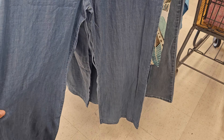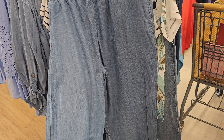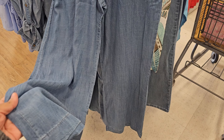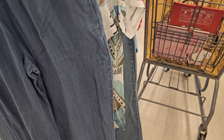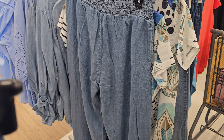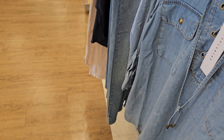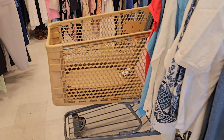These pants are wide-leg, nice and flowy — perfect for summer since they won't stick to you. You could pair them with a Rolling Stones shirt or a bodysuit. I was debating getting one — I'm not a huge fan of Grateful Dead's music but I love their graphics.